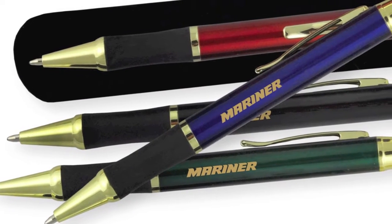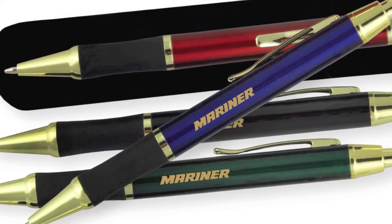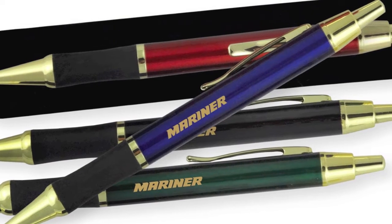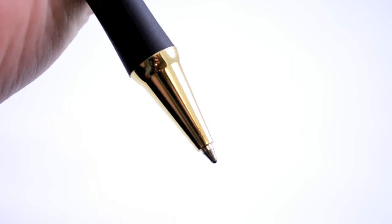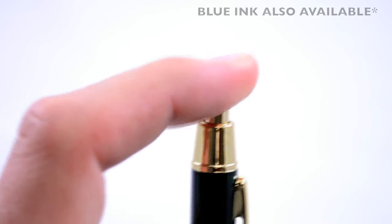The barrels come in four assorted colors and they're trimmed with gold accents, gold retractor, pocket clip, belly band and point guard. They come with a smooth writing, changeable ink cartridge and write in black ink.